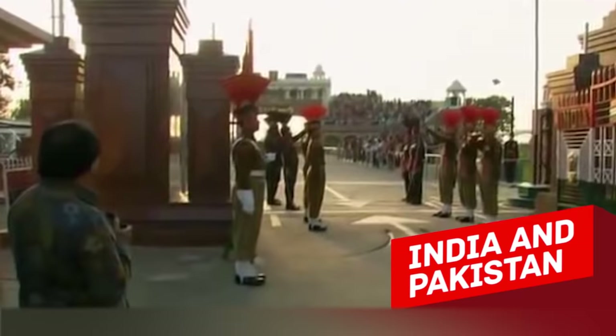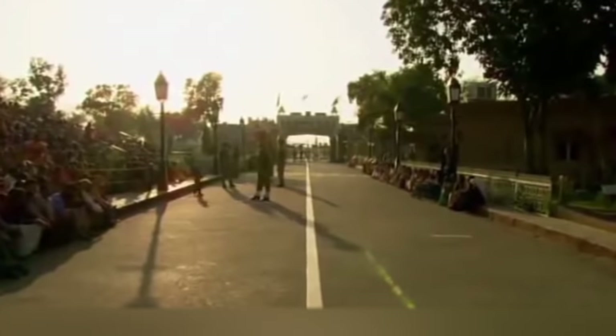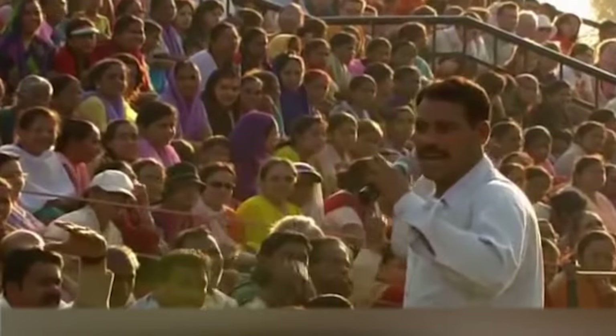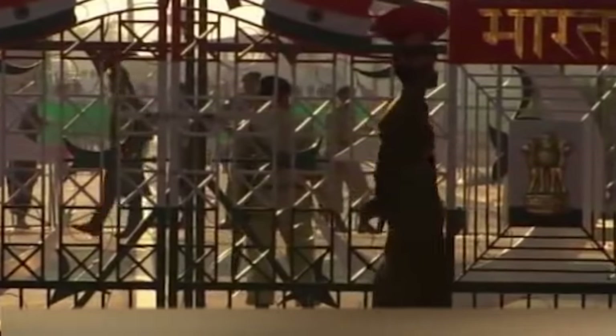India and Pakistan. The Pakistan-India border is 2,912 kilometres long. The Wagah village is the only place where one can cross the border between those two countries, and there you can also see the so-called Wagah-Atari border ceremony.